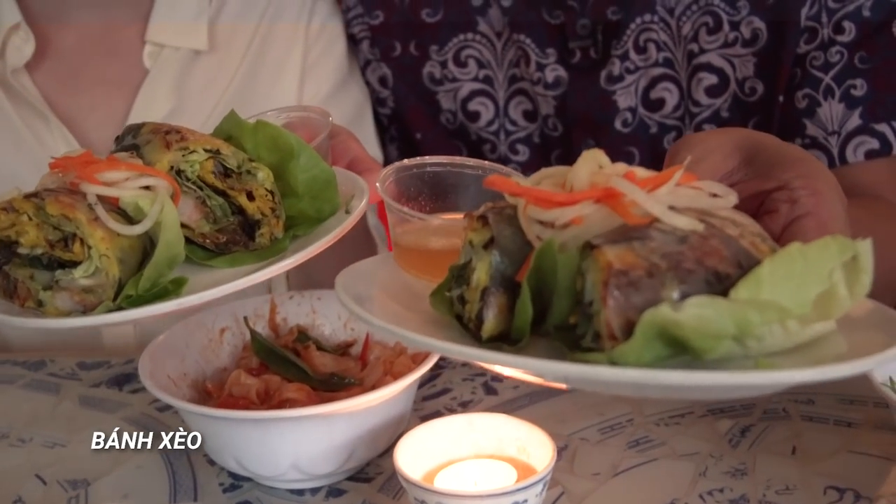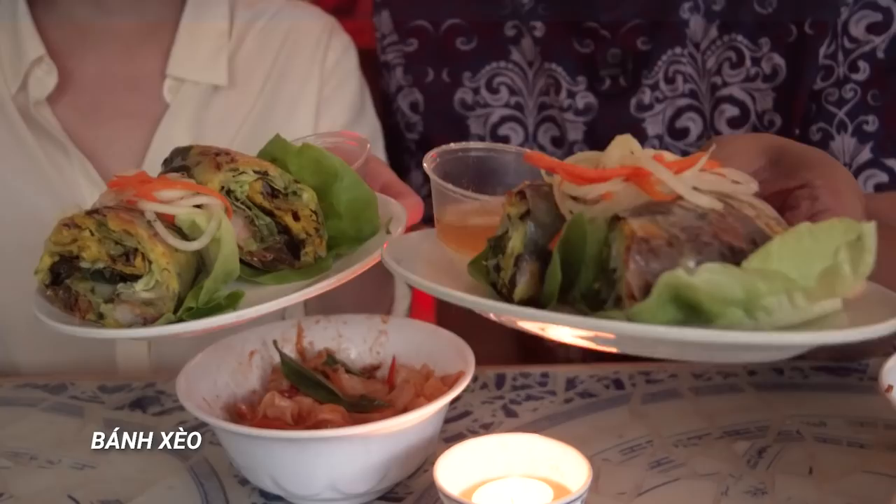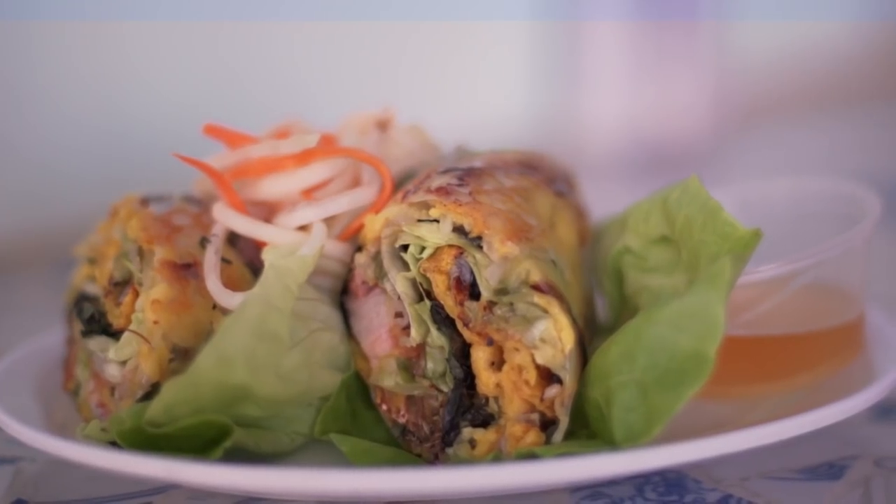This thing is called banh xeo — Vietnamese pancakes. But it's like 2018 because it's not messy. Love this crispy outside. Is this tofu? Yeah, you got fried tofu. I feel like the fish sauce is essential — you can't have this without it. We are nothing without fish sauce.